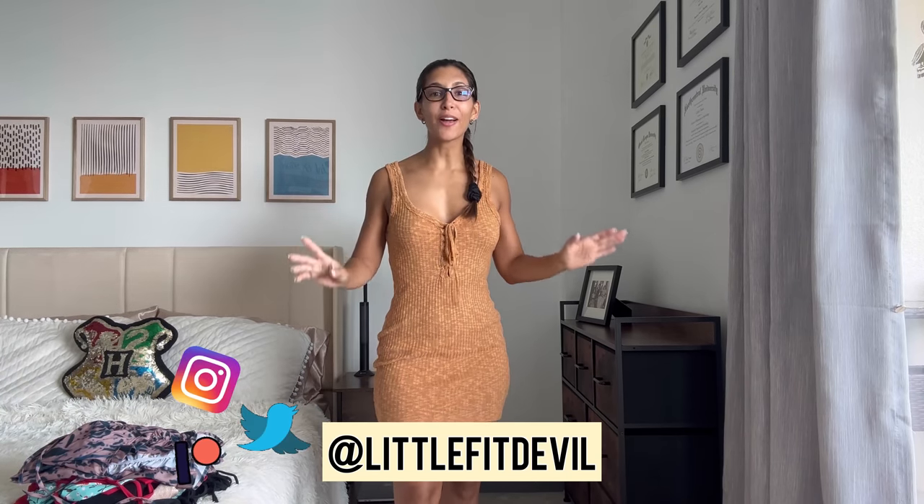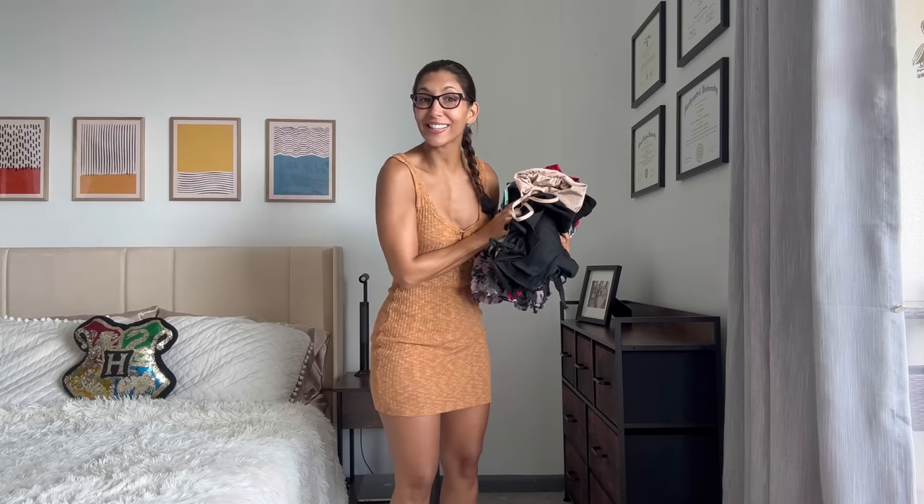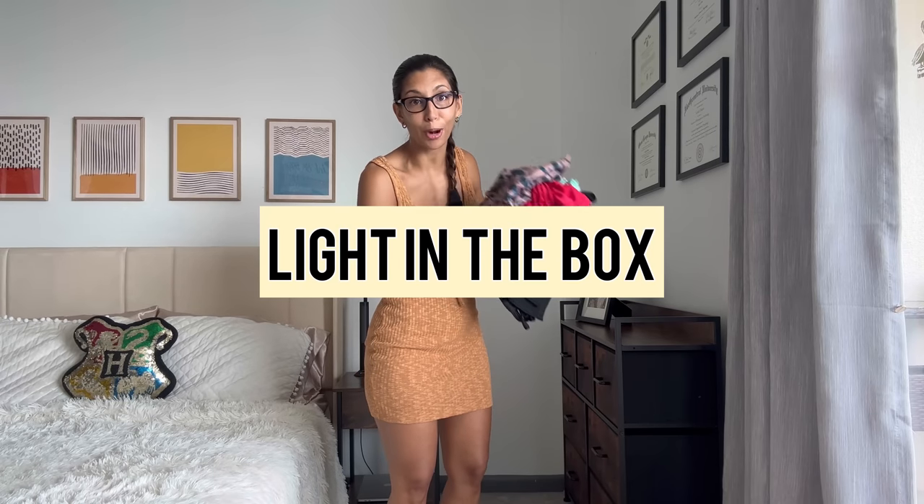Hello everybody, welcome back to my YouTube channel. I am Carla, also known as Little Fit Devil, and today we are going to try on some epic dresses. It's all fancy dresses from Light in the Box — this is a proper haul and I have a lot to show you. As always, if you like what I do, consider subscribing, liking, and commenting on this video.